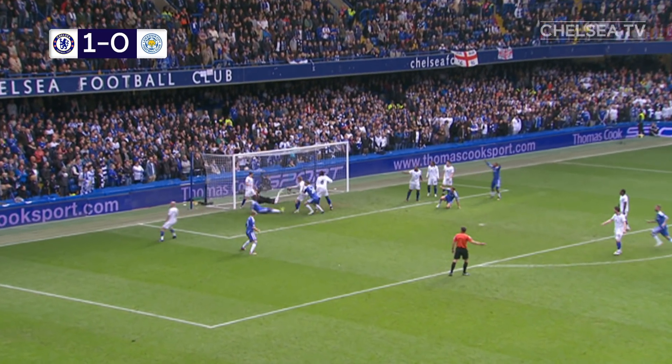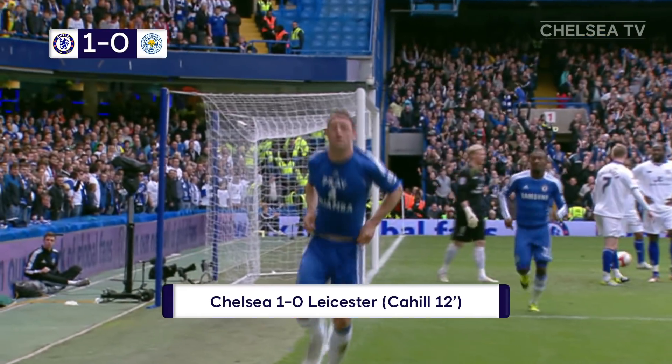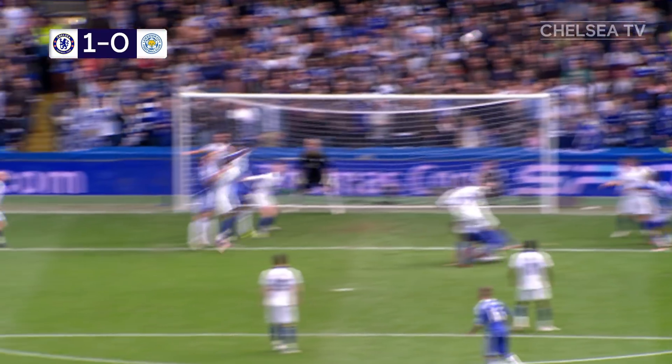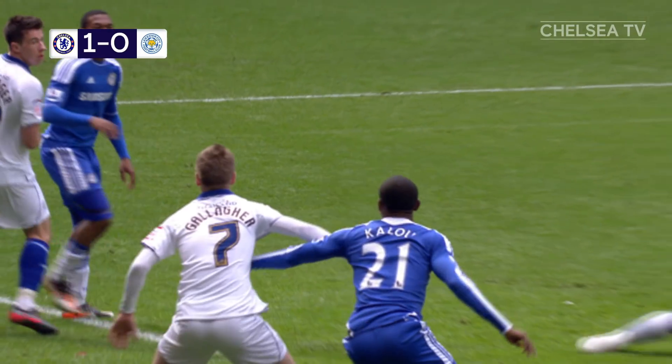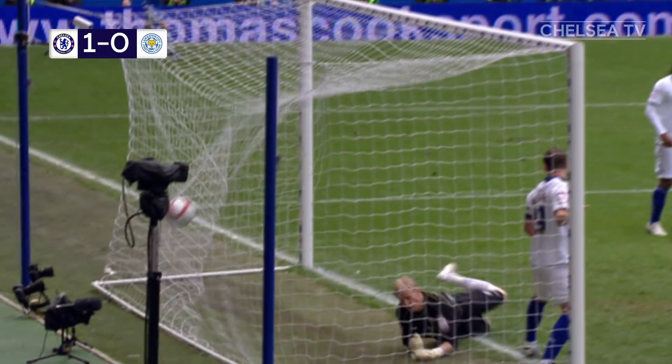Terrific inch-perfect corner from Juan Mata. Cahill! 1-0! Gary Cahill scores his first Chelsea goal. Gary Cahill lost his marker, got a run in — bar, post, headed it down, like all good strikers should really do.